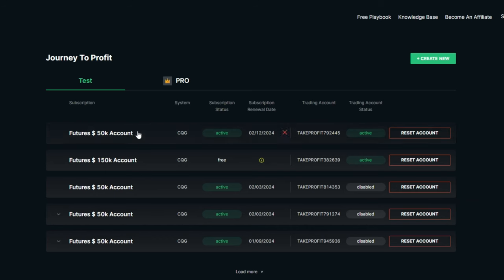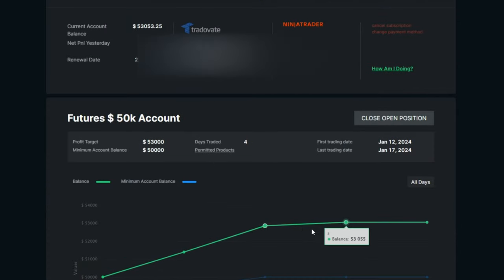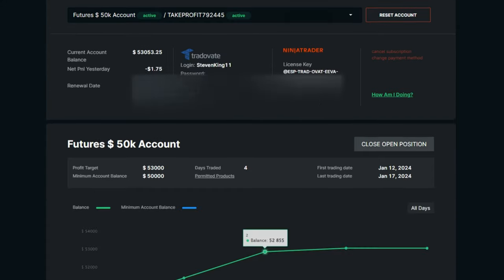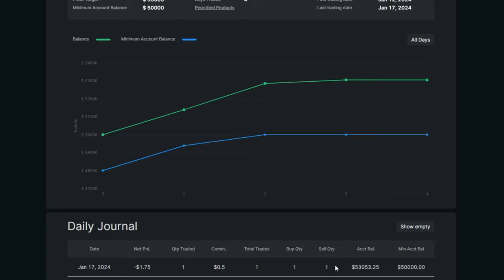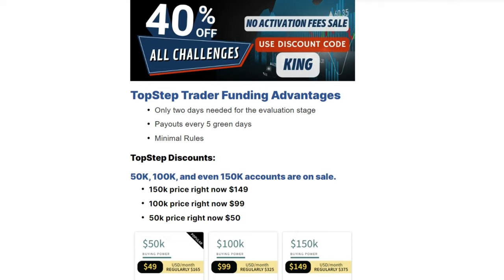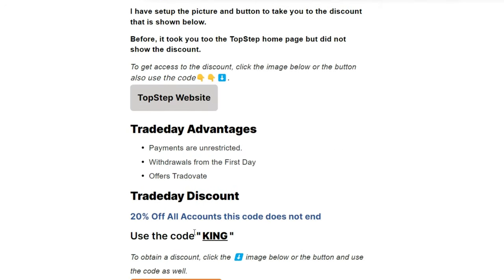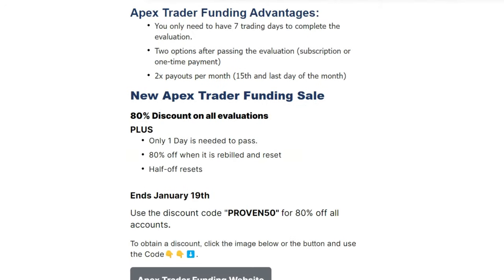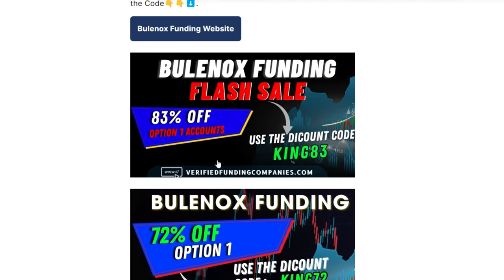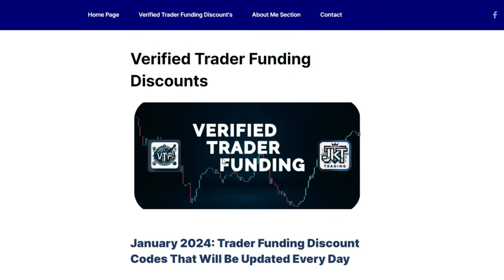Take Profit Trader currently has the best discount — 40% off all accounts if you use the code KING, plus no activation fee once you pass the evaluation. I have one right here that I just passed and won't have to pay an activation fee on. I also have Top Step, Tick Tick Trader, Trade Day, Apex Trader Funding — which has 80% off and only one day to pass — and Bullnox as well.